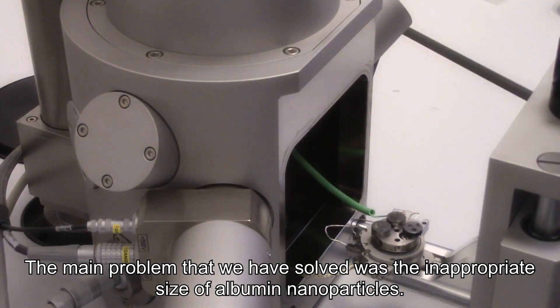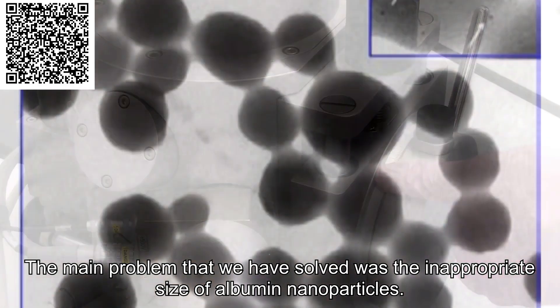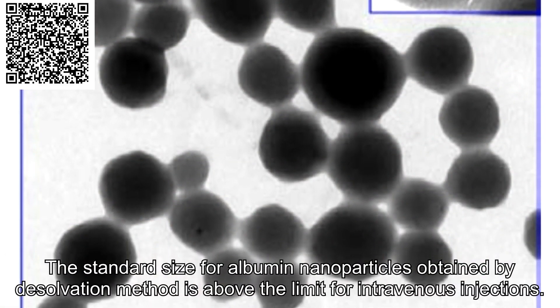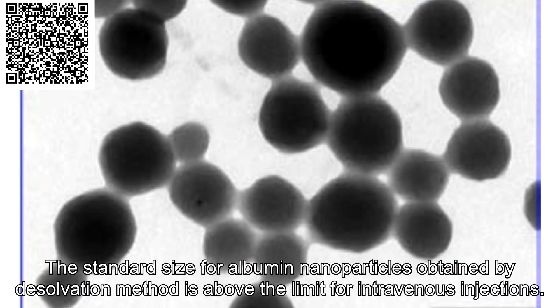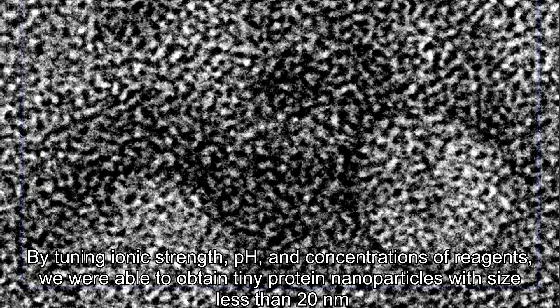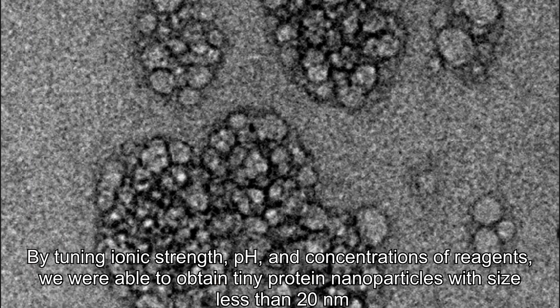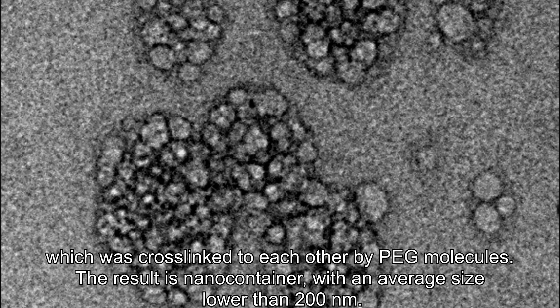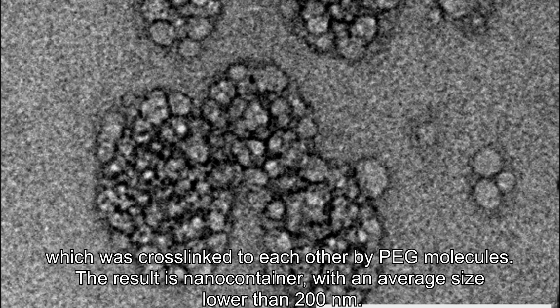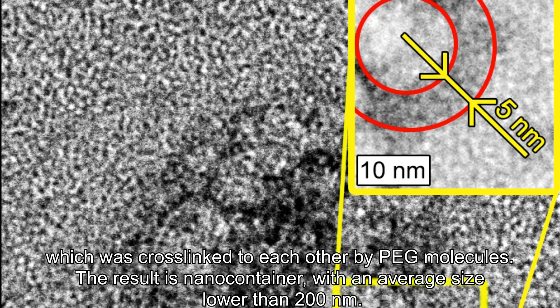The main problem that we solved was achieving an appropriate size of albumin nanoparticles. The standard size for albumin nanoparticles obtained by desolvation method is above the limit for intravenous injections. By tuning ionic strength, pH, and concentration of reagents, we were able to obtain tiny protein nanoparticles with size less than 20 nm, which were cross-linked to each other by biopolymer molecules. The result is a nanocontainer with an average size lower than 200 nm.